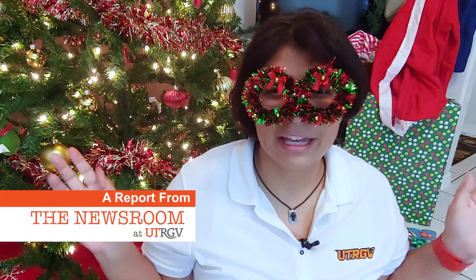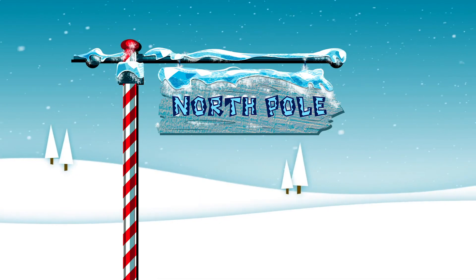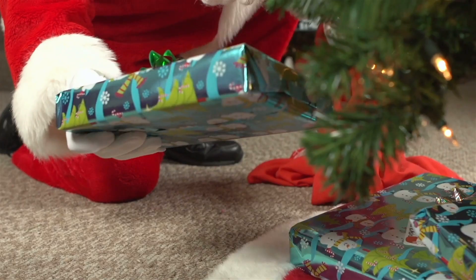Don't let the lights and cookies fool you. If we're talking Christmas, we're talking logistics. Logistics is the science of getting goods and or services from point A to point B to point C and so on. And that's exactly what Santa does.